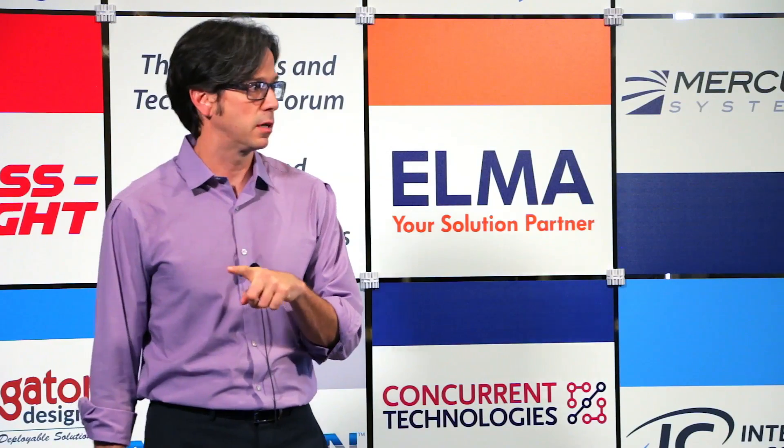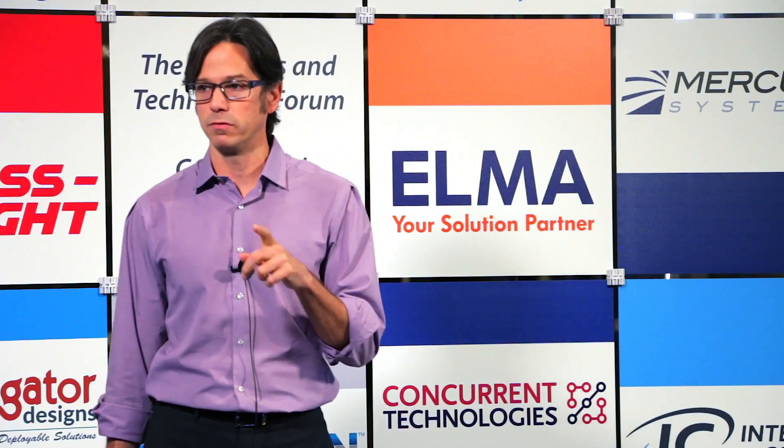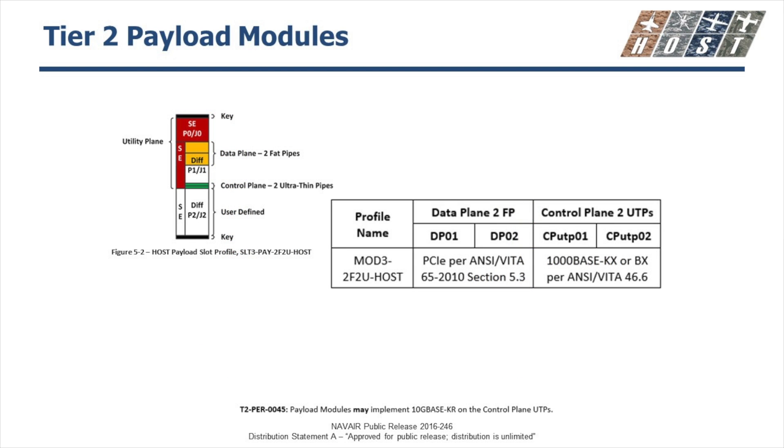We are trying to get rid of the user-defined space, and we're also looking to define or recommend a set of user-defined signals — things like SATA, USB, HDMI, DisplayPort — that will be used in the same places on the board, so we won't have variability where you get a board from vendor A and vendor B that have the same signals but in different spots on the connector. For 6U HOST, we are essentially taking these slot profiles straight out of OpenVPX without altering them, leveraging as much as we can off of what exists in the standard. Same thing for 3U.